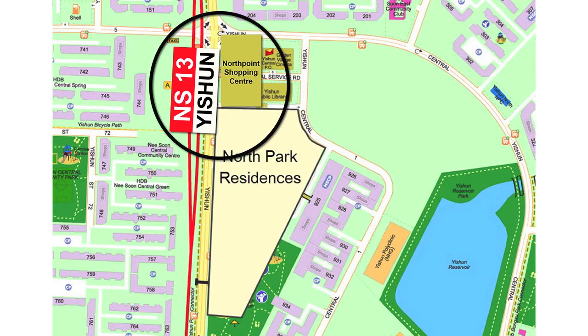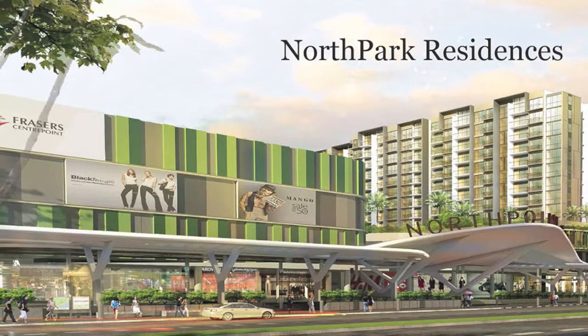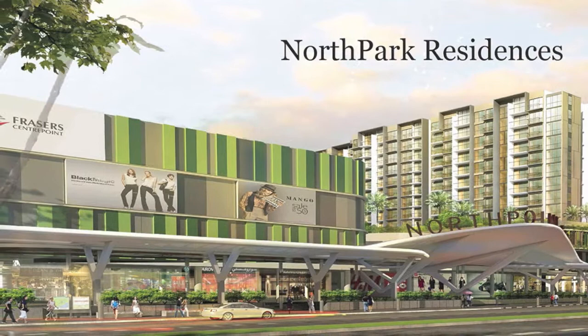Now let's take a look at North Park Residences. It is located in Yishun — a two-minute walk from the Yishun MRT and right next to Northpoint Shopping Centre. North Park Residences is expected to TOP in 2018.